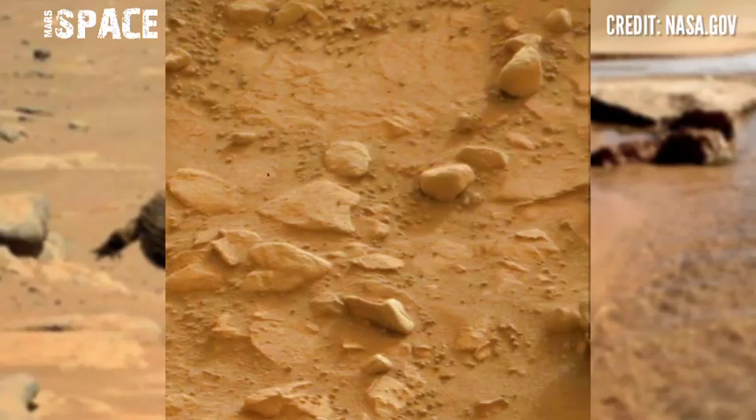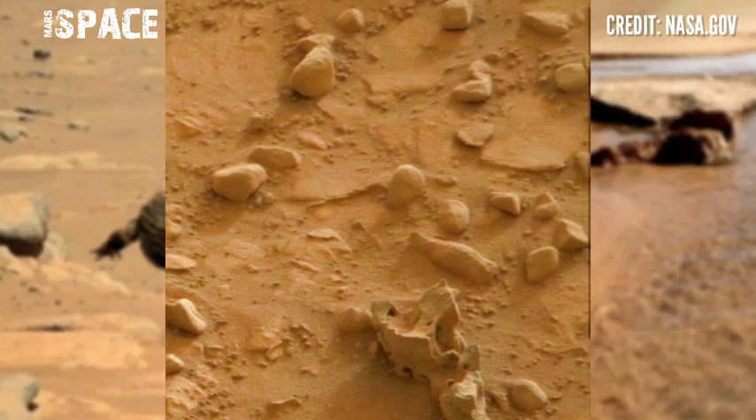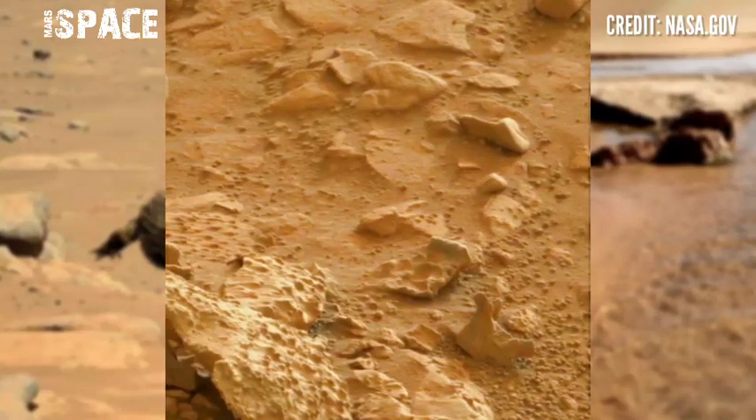This image was captured by NASA's Mars Curiosity Rover using its right navigation camera to capture these images and this stunning video footage of the Mars surface.